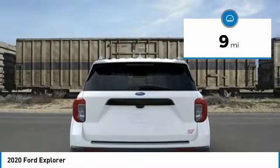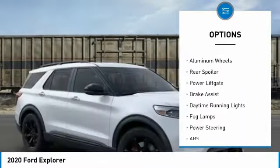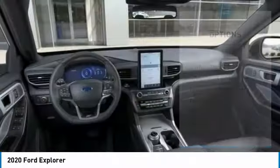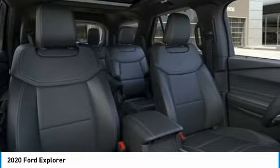Here are some of this vehicle's great options: four-wheel drive, turbocharged, tow hitch, heated mirrors, aluminum wheels, rear spoiler, power liftgate, brake assist, daytime running lights, fog lamps. A vehicle like this doesn't come along every day.